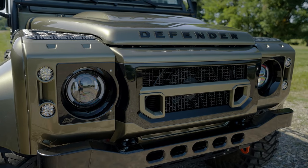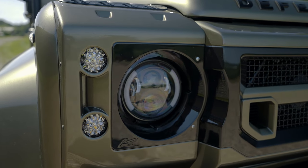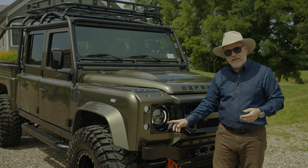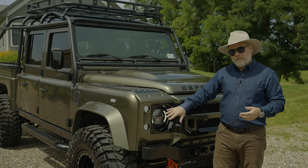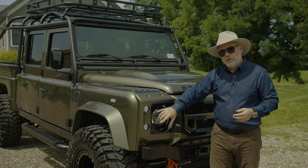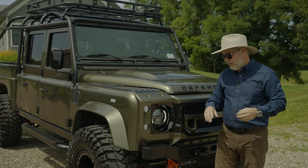You'll notice the headlights are a different design than you see normally on any of our builds or other builds — the driving lights are built right into them. It's a very bright LED headlight. All of our Defenders have full LED lighting throughout: the markers, taillights, turn signals, headlights, interior lights, and even the gauges are LED.